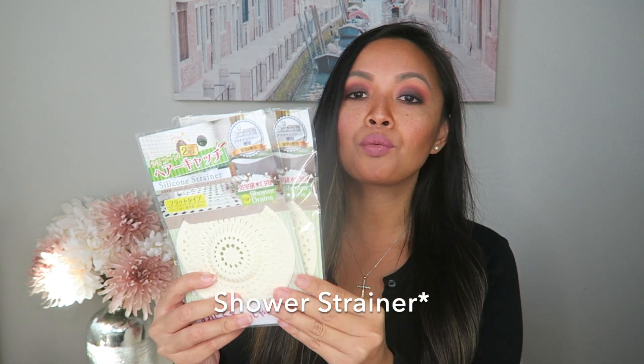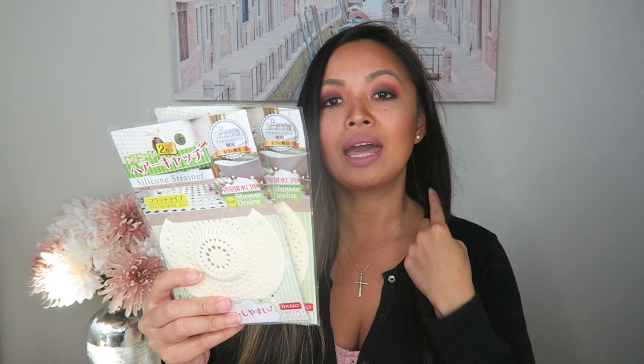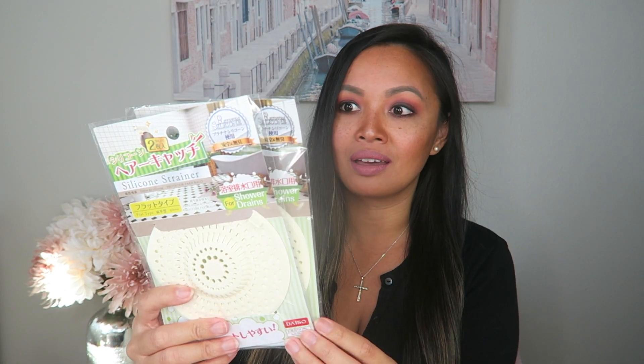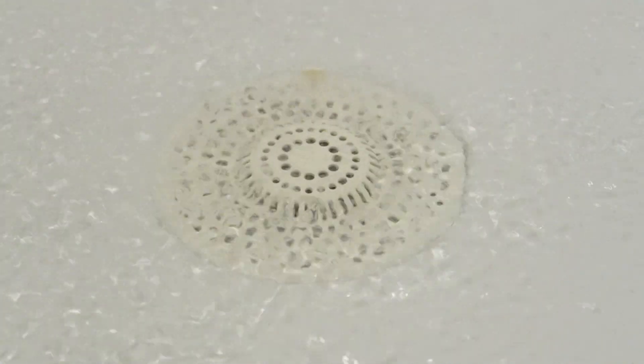Next, I picked up these shower drain catchers — I cannot rave enough about these and I have not found anything similar that does as well of a job for such a great price, and I've tried everything. I have so much hair and it's constantly falling out, so this definitely catches all of that. You just put it on top of your drain in the tub or in the shower and it will catch everything. I definitely recommend getting this if you ever have a chance to go to a Daiso.